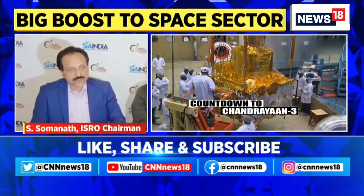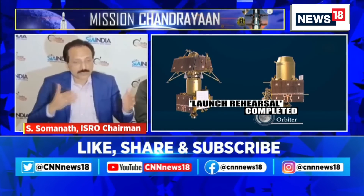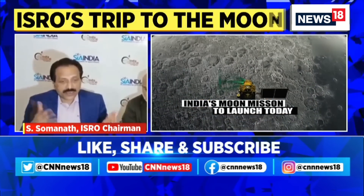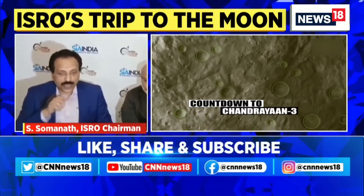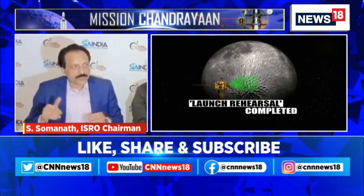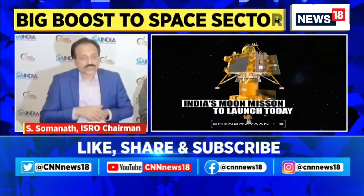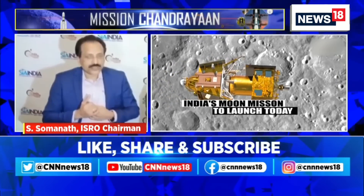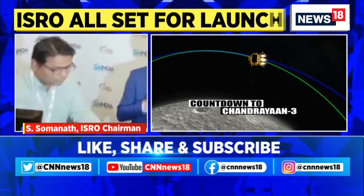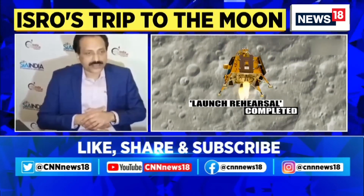We did many things. We expanded the landing area from half a kilometre by half a kilometre to 4 kilometres by 2.5 kilometres — 4 kilometres along the track and 2.5 kilometres across — so it doesn't limit us to targeting a specific point. There is also one key benefit from Chandrayaan 2: it had a very high-resolution camera on board called the Orbital High-Resolution Camera, which gave pictures at almost 28 centimetre resolution of the entire moon, allowing us to find the landing site in a much better way than last time.